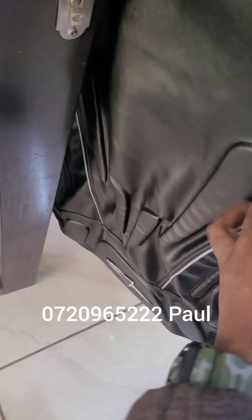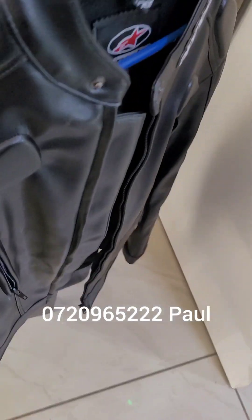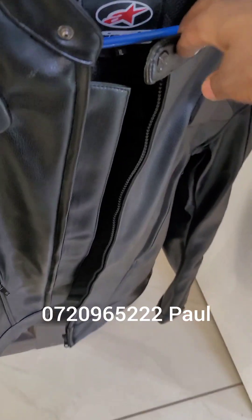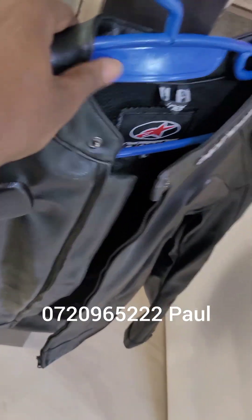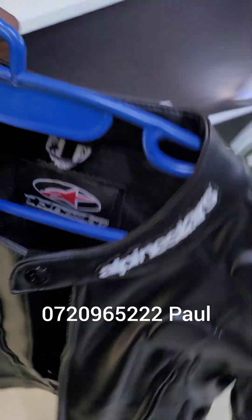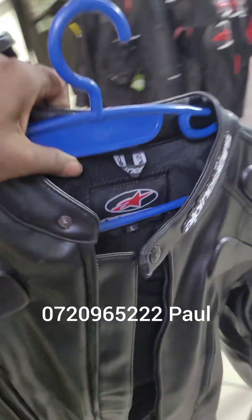At the elbow — nice, strong paddings. At the back it has paddings and also a sponge at the back in case you fall. So that's the Alpinestar leather jacket. This jacket goes for 15,000 Kenyan shillings, still negotiable. Comes in plain black color — a nice heavy, long-lasting leather jacket.